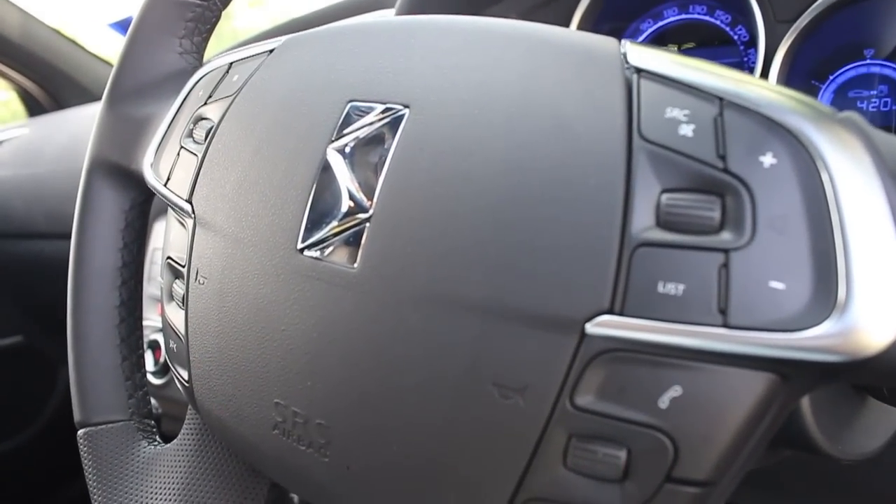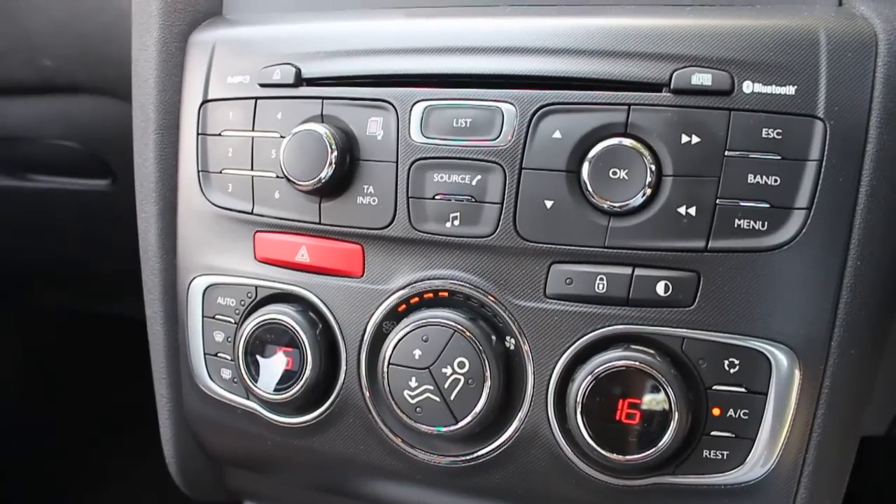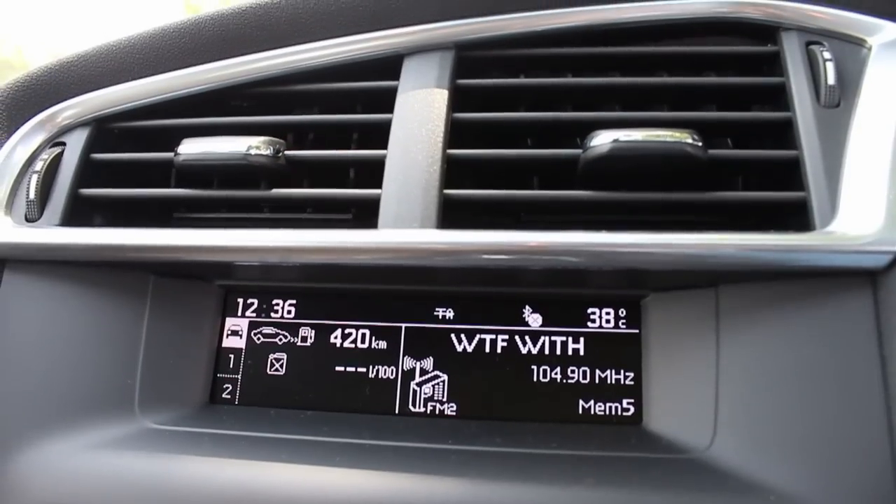The car also features a few other interesting things like the blind spot monitors, front fog lamps with cornering functions, and even parking sensors for the front and the rear.